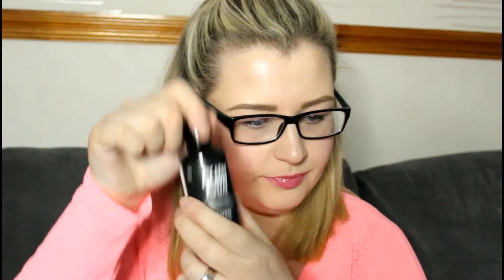I got a Plum Rain Shower Gel and the baby's dummy has just come out. I don't even know how to describe it so I'm not even going to try. So yeah, I got Plum Rain.